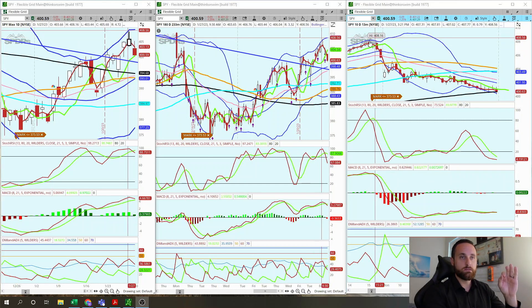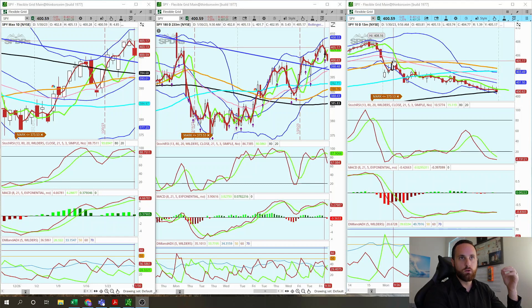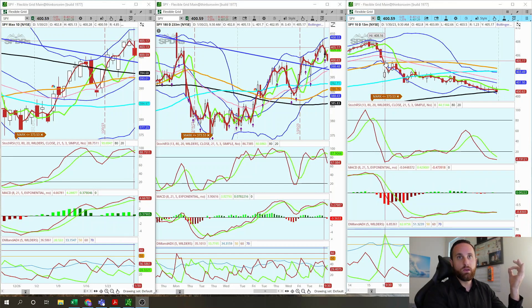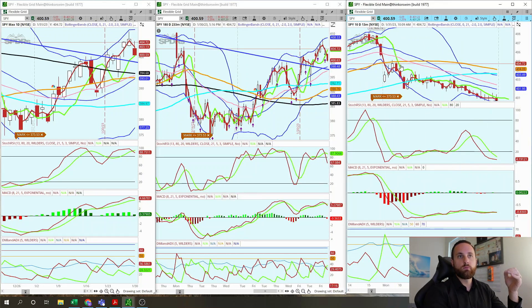We hit 408.16 and then we continued to sell off. On January 27th we hit that level, we gapped down this morning to 400, jumped that gap real quick to try to close the entire gap — we almost closed it to the bottom of the red candle on the 13th, which was around 406. We hit 405 and then we continued to sell off the rest of the day.